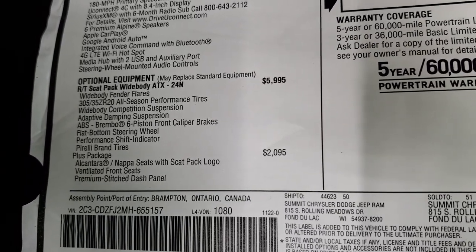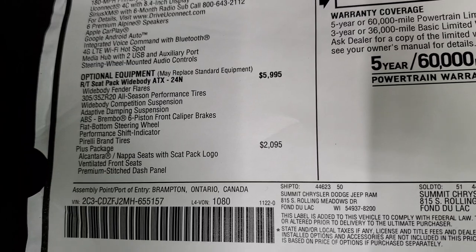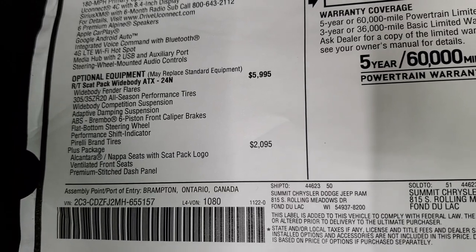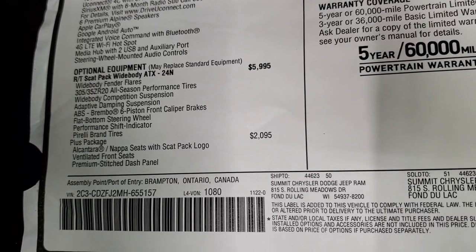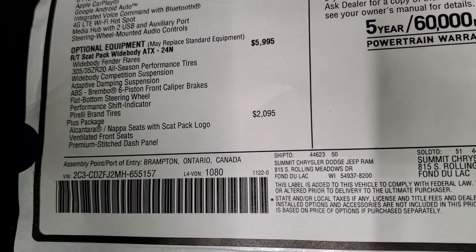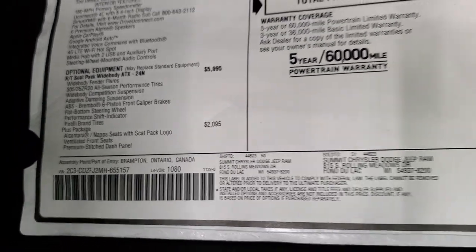The Widebody package includes wide-body fender flares, the 305-35ZR20 tires, wide-body competition suspension, adaptive damping suspension, the ABS Brembo six-piston front caliper brakes, flat-bottom steering wheel, performance shift indicator, and Pirelli brand tires. The Plus Package is a $2,095 option and gives you the Alcantara Napa seats with the Scat Pack logo, ventilated front seats, and premium stitch dash panel.